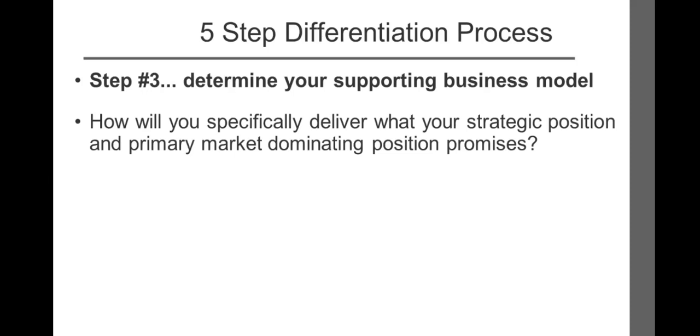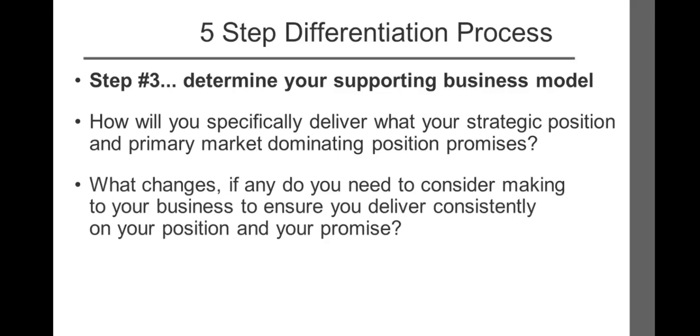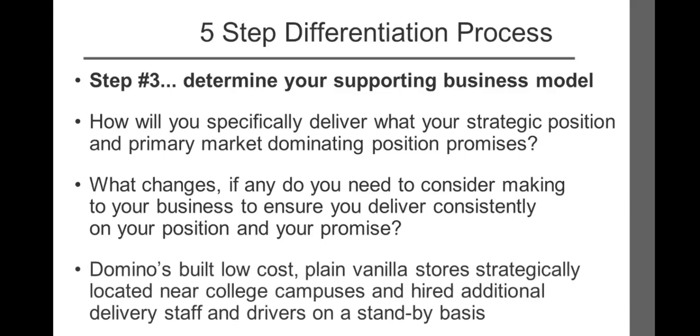Step number three: determine your supporting business model. How will you specifically deliver what your strategic position and primary market-dominating position promises? What changes, if any, do you need to make to ensure you consistently deliver on your position and your promise? Domino's built a supporting business model that enabled them to consistently provide fresh hot pizza within 30 minutes. To make good on this promise, they built low-cost, plain vanilla stores strategically located near college campuses, and hired additional delivery staff with drivers on standby. Together, these innovations allowed them to consistently meet and often exceed their primary market-dominating position.